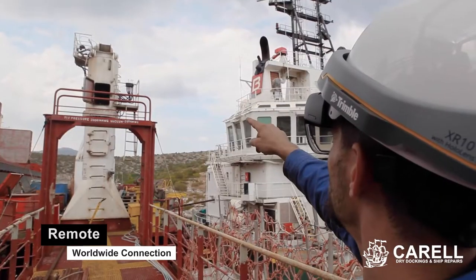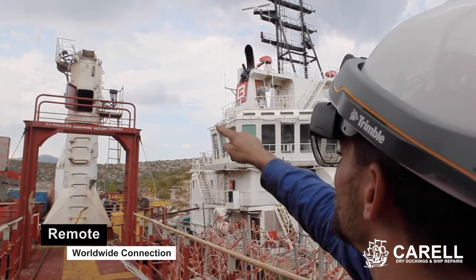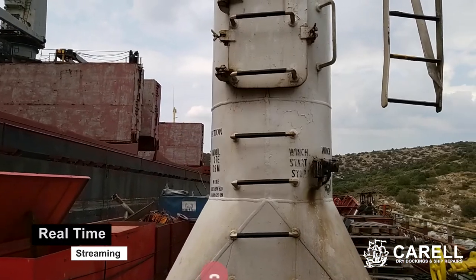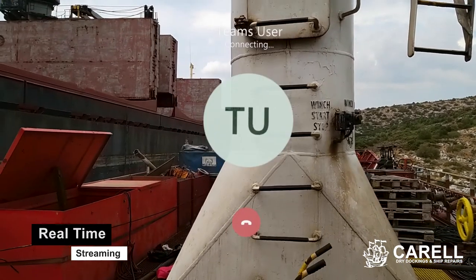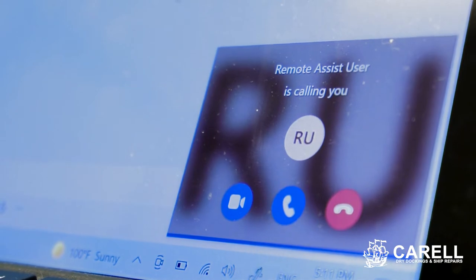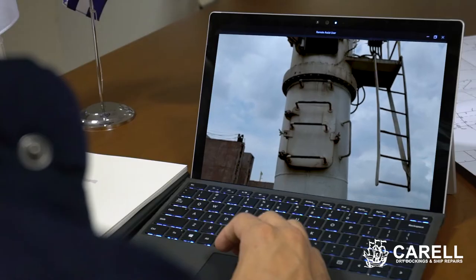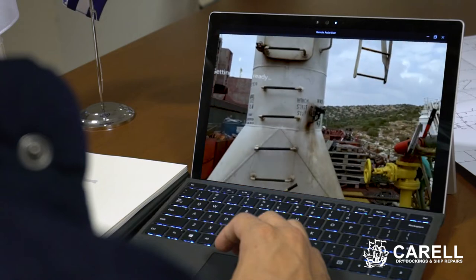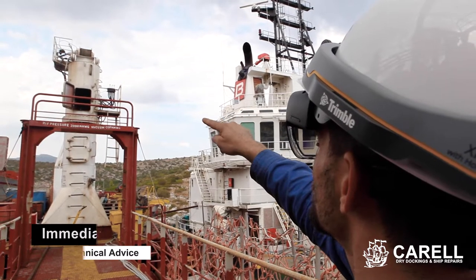From a deck machinery defect and an extensive steel repair up to a complete main engine's crankshaft renewal in a remote location, simply by streaming live the issue at hand. The technology is very easy to use and fully functional through Microsoft Teams, thus our tech team from our headquarters can provide fast and reliable assistance 24-7.